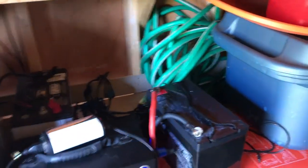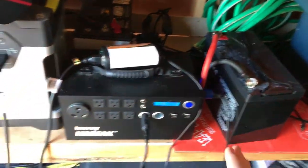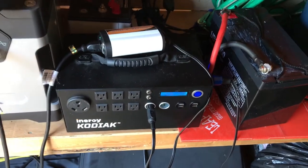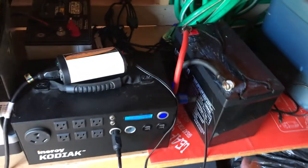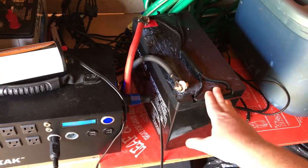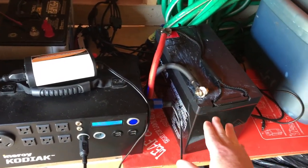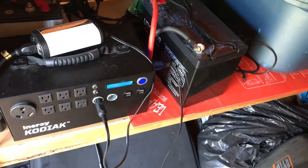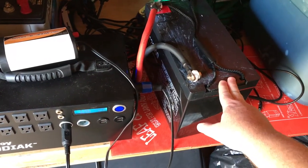I believe 12 volts is the 50% state of discharge point. It won't affect the life of the Kodiak because the lithium can be discharged down to 80% with no problem. But it will affect the life of the AGM. So that's the problem — with the different chemistries you will never really get the full benefit of the Kodiak when connected to an AGM, because you're always limited by the AGM's discharge limits.